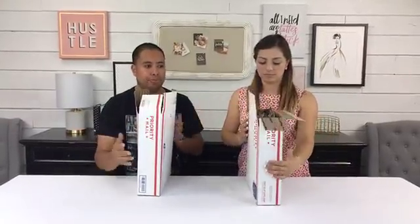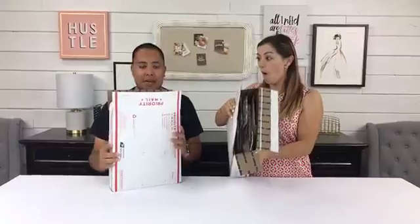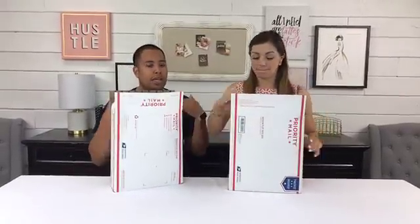There are three different boxes — two Prima boxes and one My Prima Planner box. These are flat-rate boxes, so you can put as much stuff as you want in them. You can even see they're kind of bulging — they're pretty heavy and have a lot of stuff.